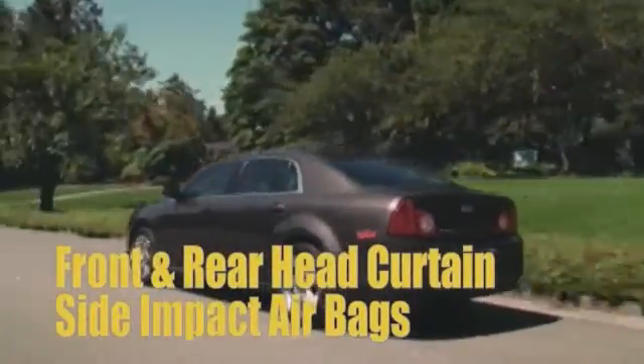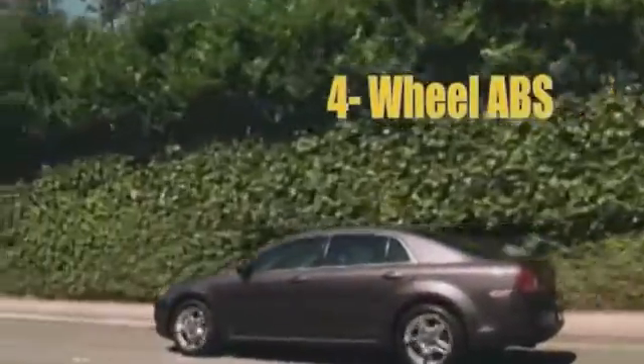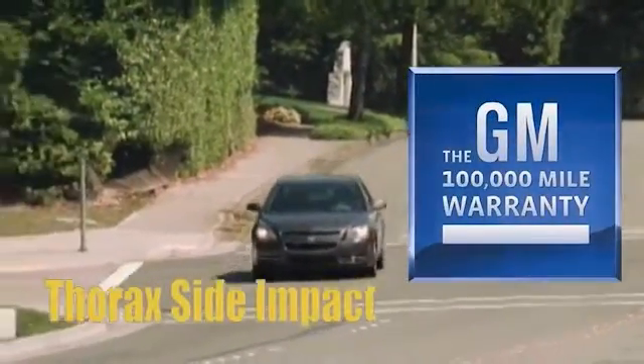The Chevy Malibu was a top safety pick and received the highest government safety rating — 5 stars. It features a high-strength steel safety cage, 6 airbags, and OnStar crash response.